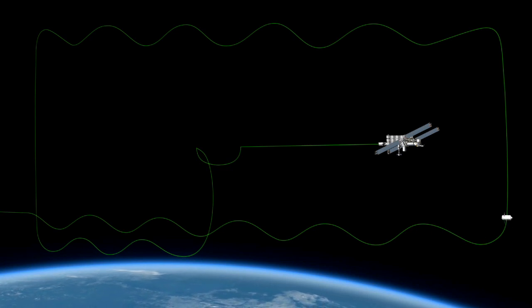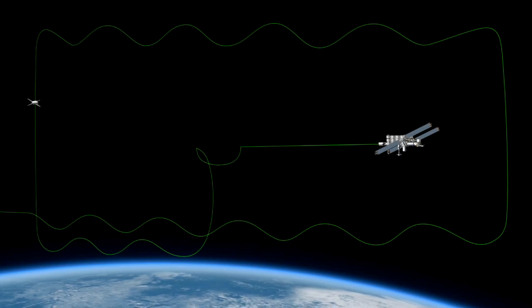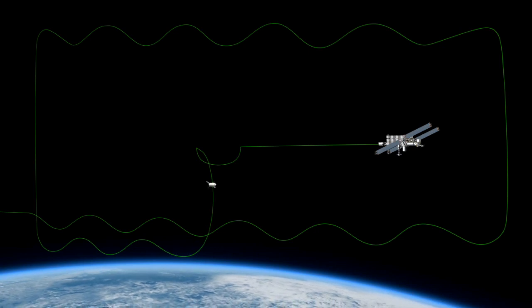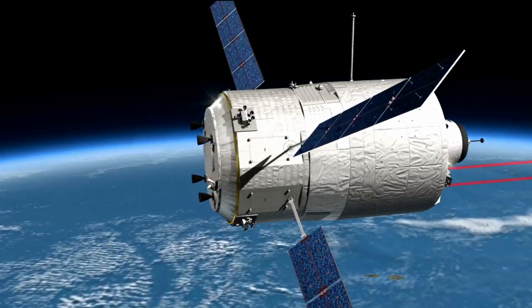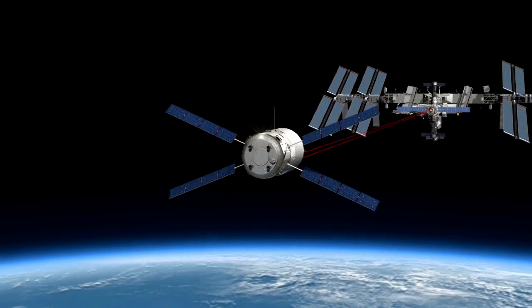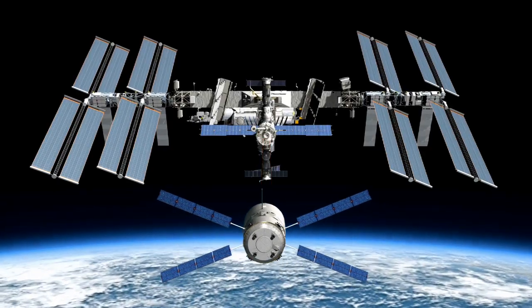We have sensors installed on the outside of the ATV and recording equipment on the inside. The ATV's approach to the space station is mainly done in a cooperative way — the station is aware that we're coming and helps us. For the long-range approach, we use GPS data from both the ATV and the space station for navigation. When we get closer, we switch to optical sensors which work together with the space station, which has laser reflectors installed on the SMF port.